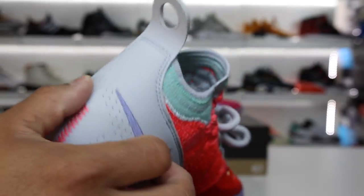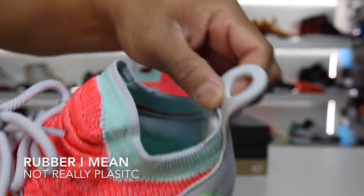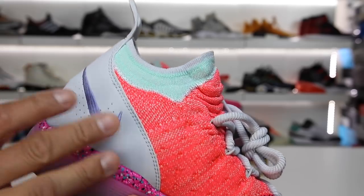As you work your way around the back of the shoe, you have a nice leatherish type material and an interesting-looking pull tab that sweeps up and then out. This is kind of plastic on the back side, so it's like leather and then plastic on one side. Then you have some Frankenstein stitching on the back, and you have the Nike swoosh on the inside.